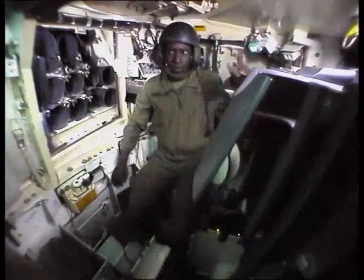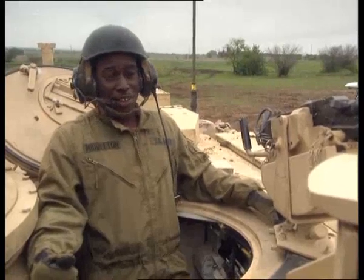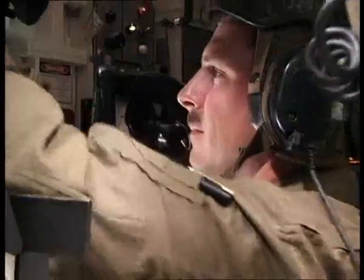As a loader, it's my job to get the rounds into the gun tube as fast as I can. The faster I get the rounds into the gun tube, the faster the gunner can hit the target.